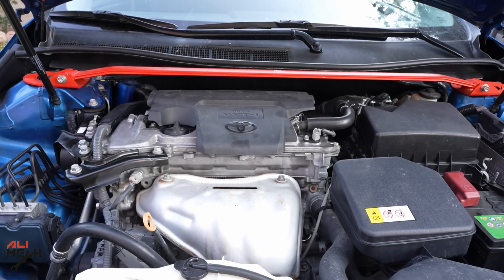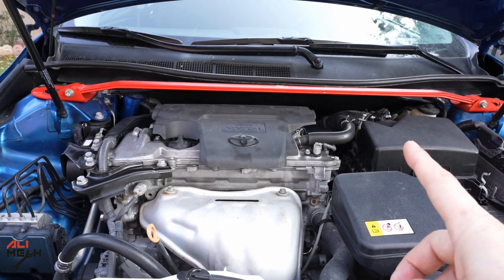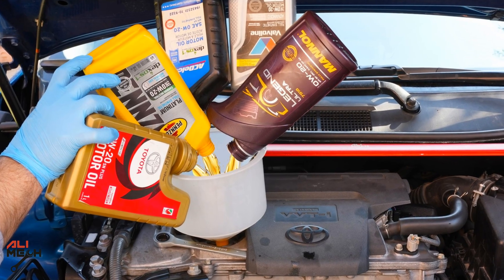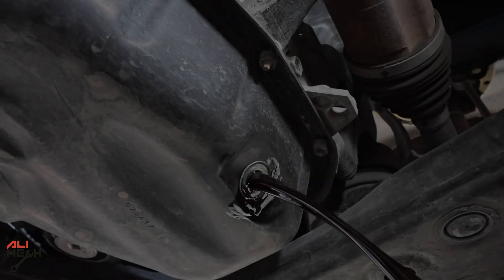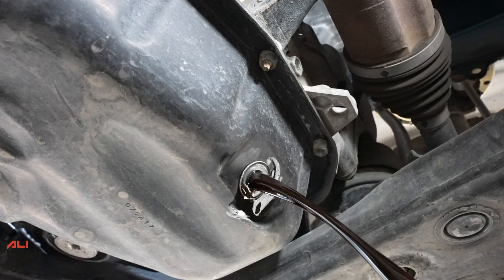It's been 5,000 kilometers and I haven't noticed any difference with the sound of the engine, especially in the morning. But we will never know until we get the metal particle numbers to know if mixing 5 oils increases wear of the engine or gives protection.